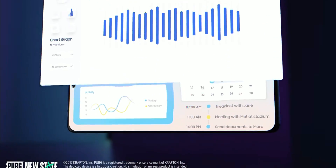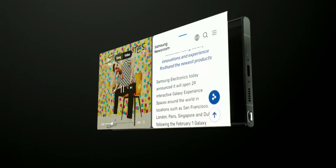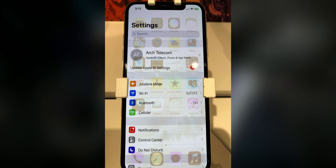This usually happens when you have a static image or UI element on the screen for a longer period of time. The moment you exit, you will see the same image or element still visible on the screen. This is a major issue occurring on some of the Samsung phones on One UI 6.0.